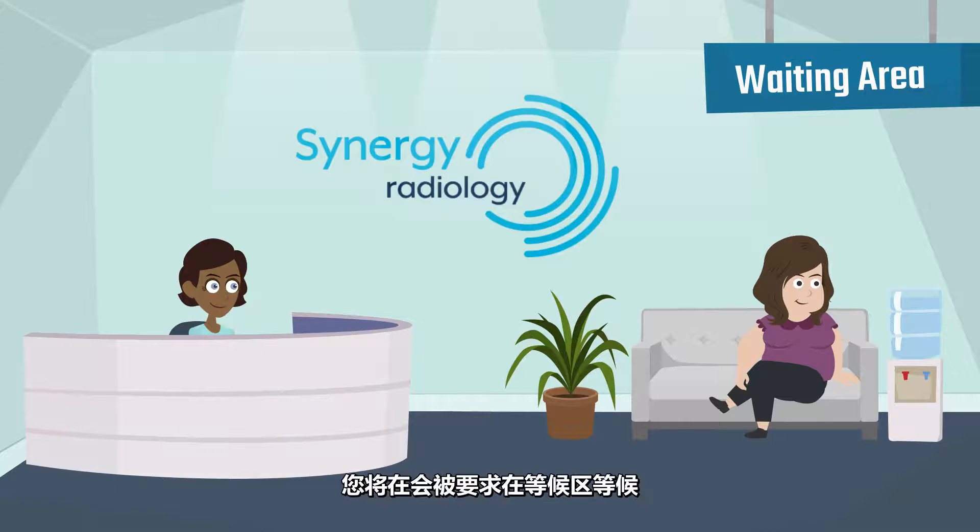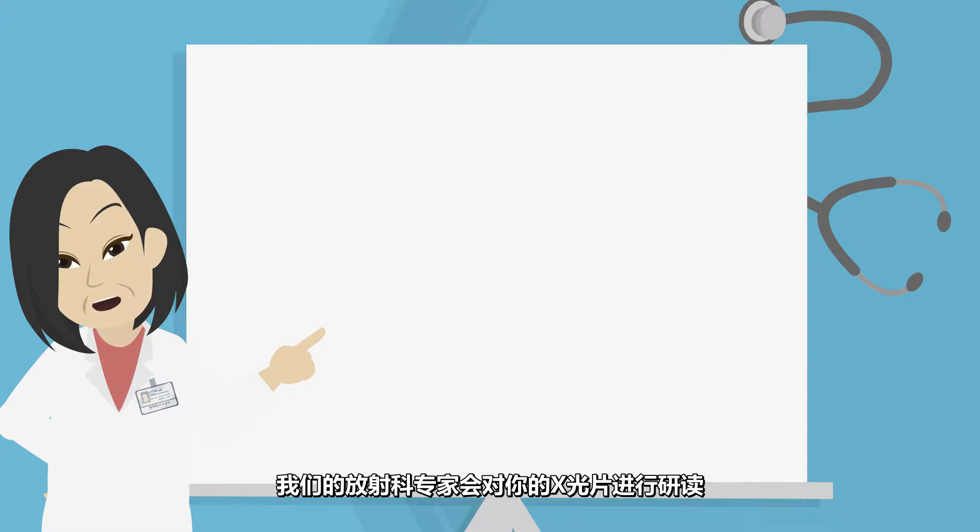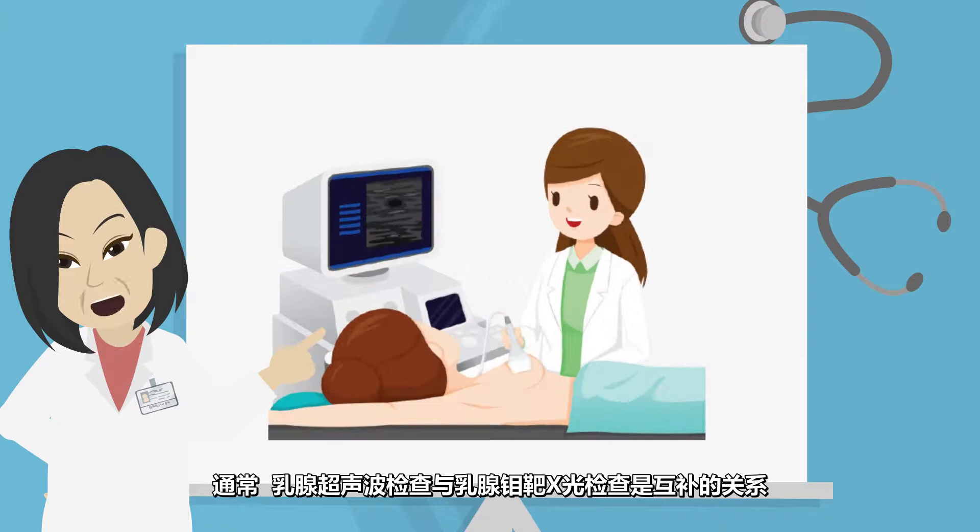After your mammogram, you will be asked to take a seat at the waiting area while our radiologists review your images. Often a mammogram is supplemented by a breast ultrasound examination.